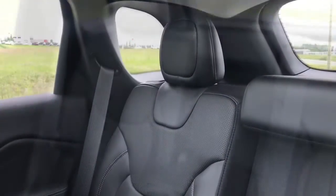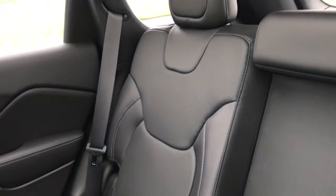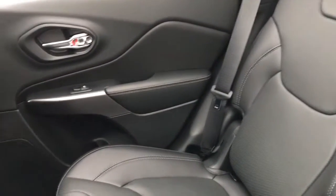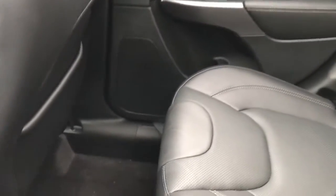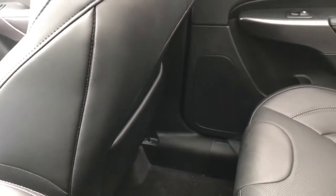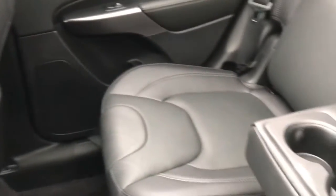Now let's take a look in the back. In the back you can see we have the same nice premium leather seats with the black interior as well. We've also got quite a lot of leg room back here, and pockets on the back of both the driver and the passenger seat in order to have some storage back here.